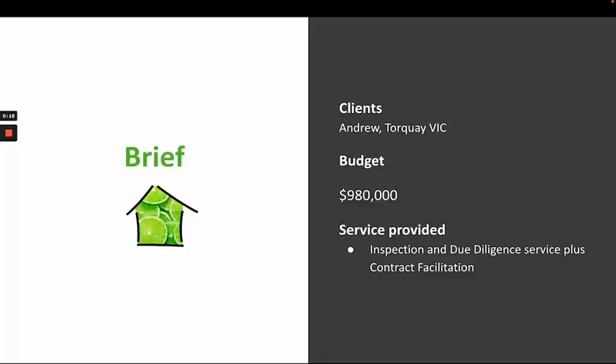Andrew, our client from Victoria, was relocating to Queensland Sunshine Coast to work at the university. He had a budget of $980,000, had been looking at properties himself, and found this particular one. He then engaged our services to do the inspection and due diligence on his behalf.